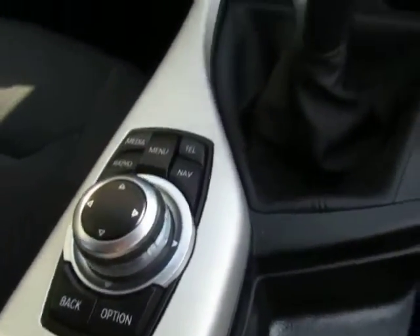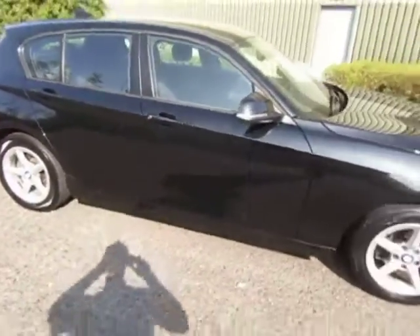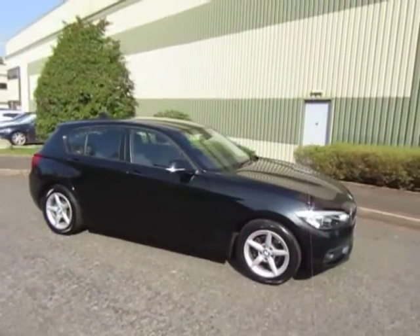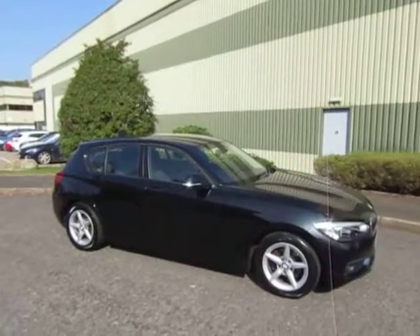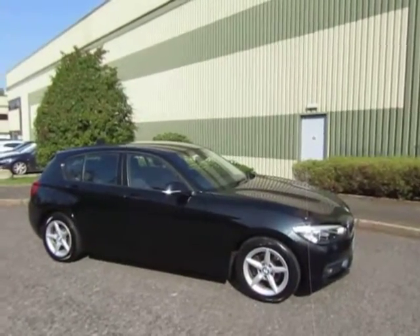The service history on this car is complete, all with BMW — very clean and tidy. It really is a nice example of BMW's ever popular 1 Series 5-door family hatchback. For any more information or to arrange a test drive, give me a call — Mark, 01952 299 822. Thanks for watching.